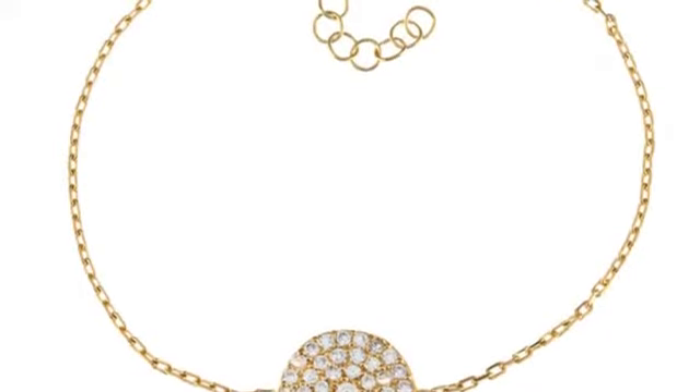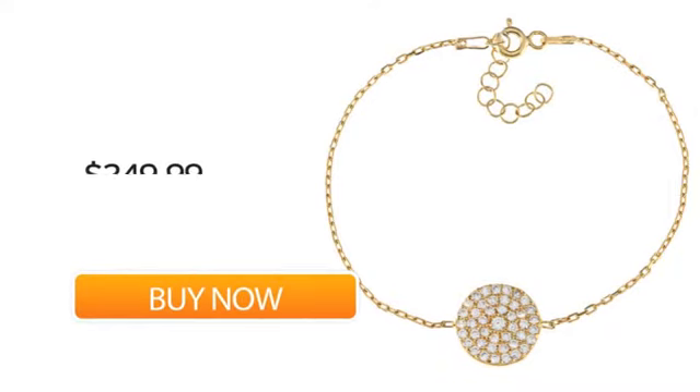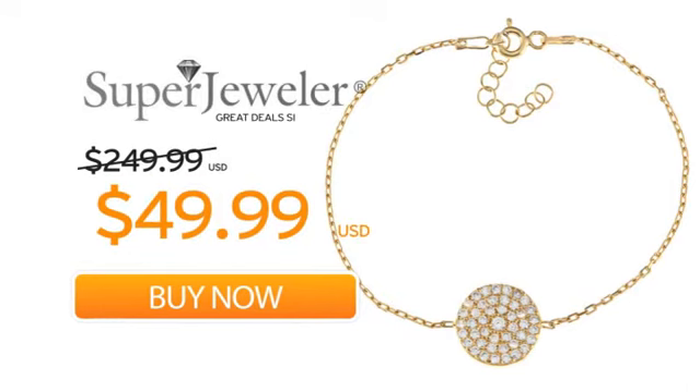Plus, at Super Jeweler, we stand behind every product we sell with a lifetime guarantee and a no questions asked 60-day return policy to ensure you love your new bracelet. So order your bracelet now at this unbeatable price. Only at Super Jeweler — great deals since 1999.